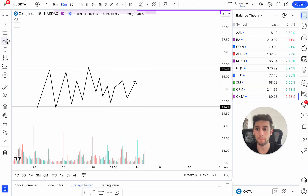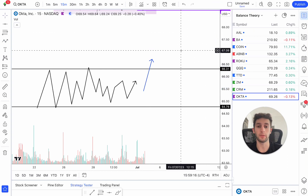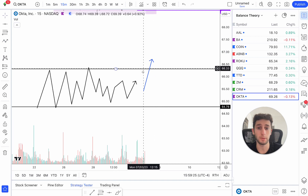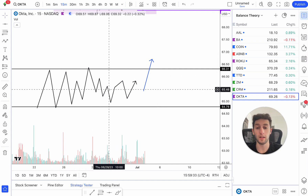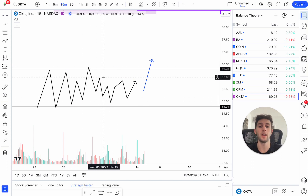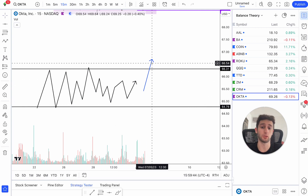In this example, when price decides to finally break that high, a few things are going to happen. First, there's a lot of retail traders, and what they're going to do is buy the breakout — so you have a lot of buying momentum. You're also going to have shorts, and a lot of them probably have their stops right above this high. So when price starts to break out, the shorts need to cover — they have to buy their shares back in order to cover their position, which means more buying pressure.